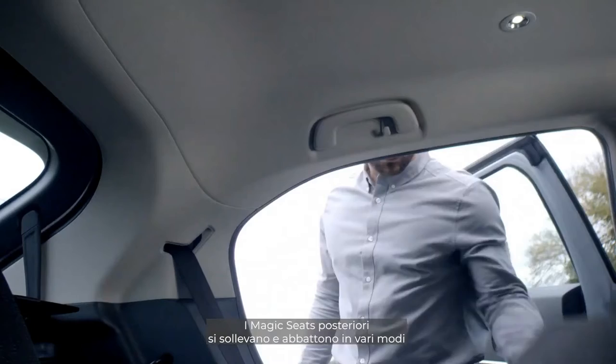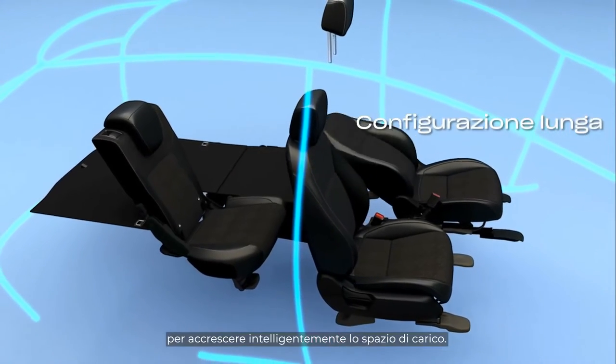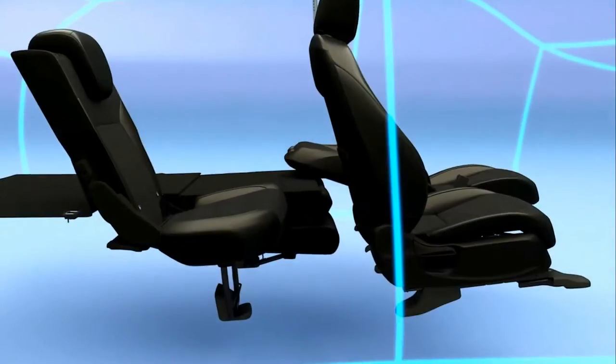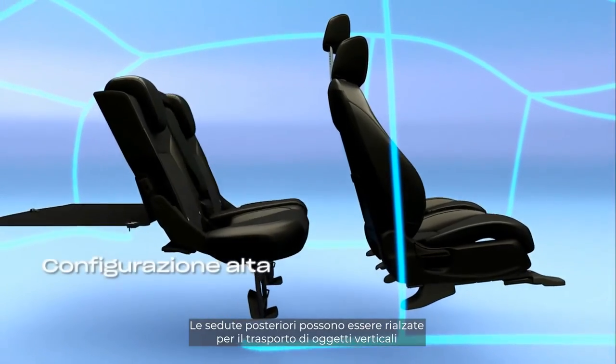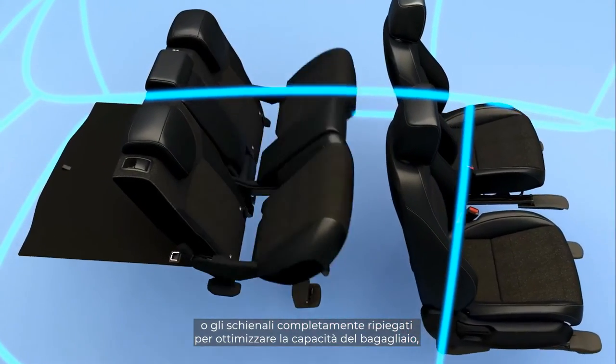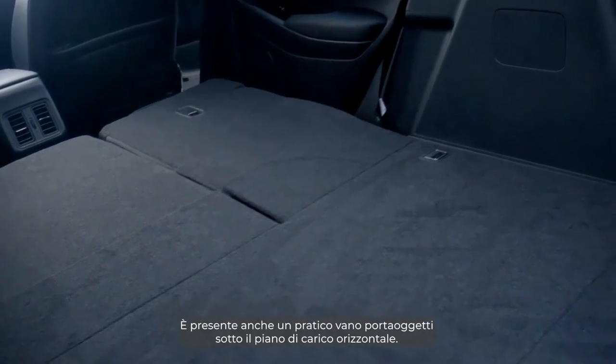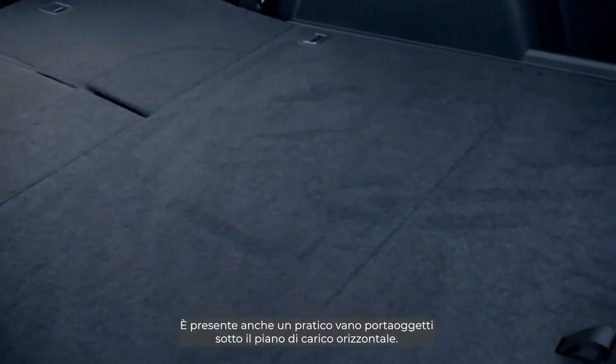The magic seats in the rear fold up and down in various ways to cleverly increase loading space. The rear seats can tip up to transport tall items or fold completely flat for greater boot space. There's also a handy boot storage box under the flat cargo board.